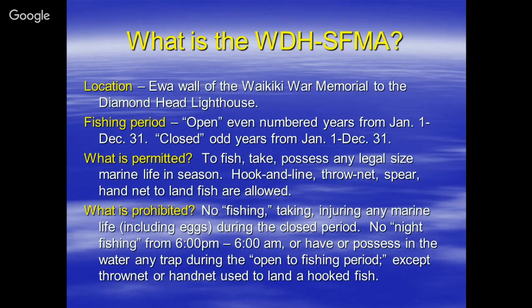On odd years it's closed January 1st to the 31st. What is permitted? You can fish, take, and possess during the open season. You can fish hook and line, throw net, spear, hand net, and land fish.